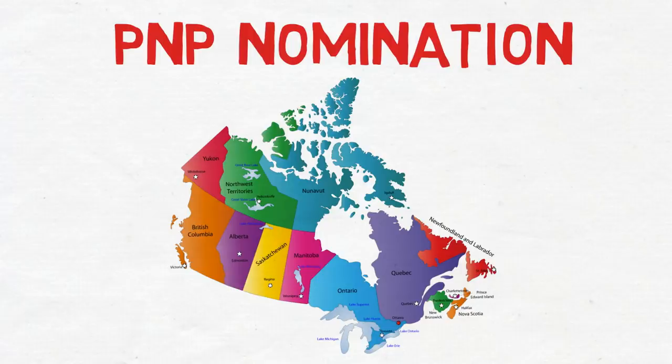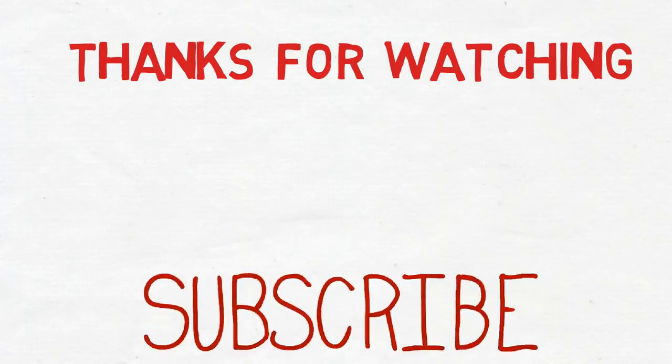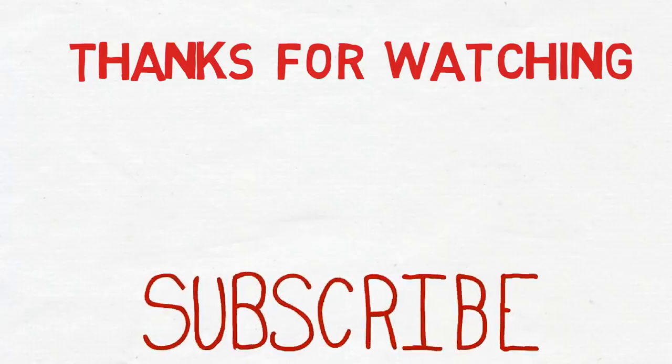So that covers all the factors you can use to increase your CRS score. If you think I've missed any factor, please comment below and I'll pin your comment so others can see it. If you found this video helpful, please give it a thumbs up, share it with friends, and subscribe to the channel. Thanks for watching!